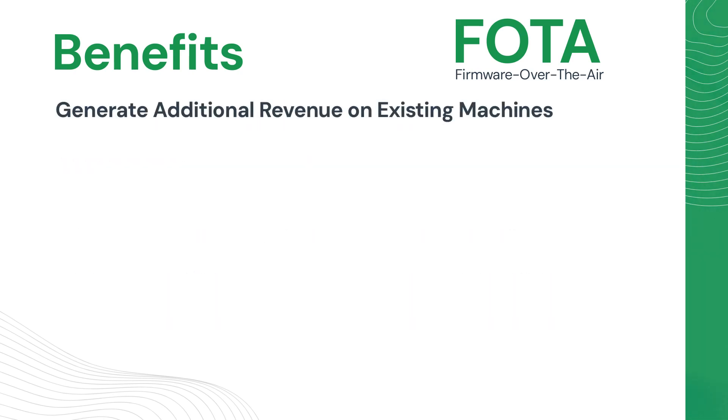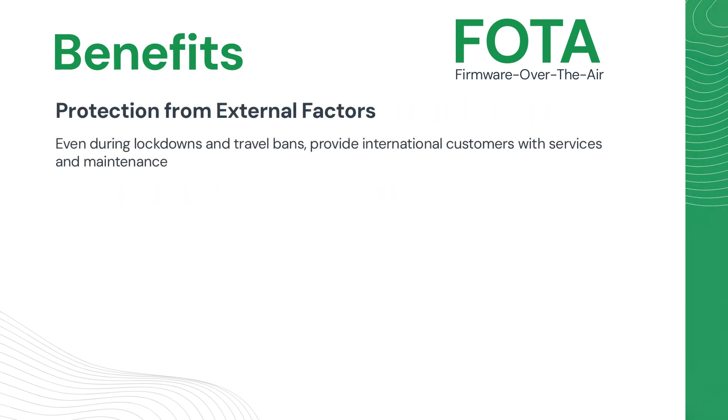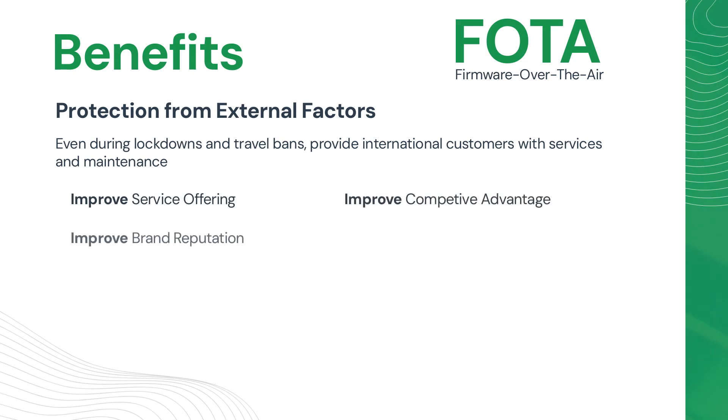Moreover, FOTA updates allow an OEM to generate additional revenue without requiring customers to purchase new machines, by remotely introducing new features and functionalities to vehicles. As a result, this allows an OEM to protect themselves from external factors — even during global lockdowns and travel bans, they can provide international customers with services and maintenance. This resilience during crises ensures a commitment to service excellence, allowing for improved competitive advantage, brand reputation, and global resilience.